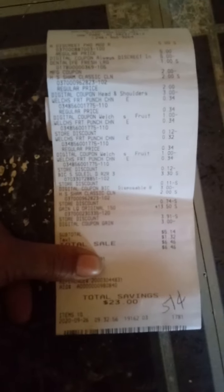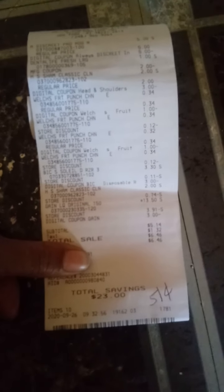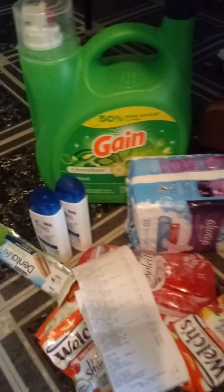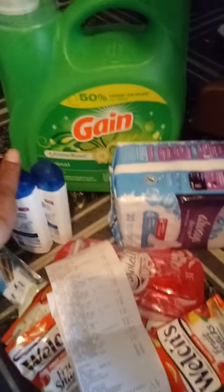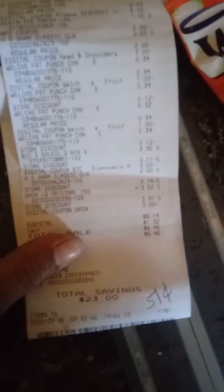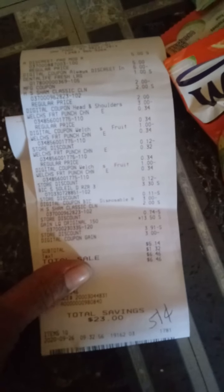This is my receipt. $5.14 for all of those items — that's 10 items, making each item $0.51. The Gain alone was $13.50, and I paid just $5.14 for all of these items.